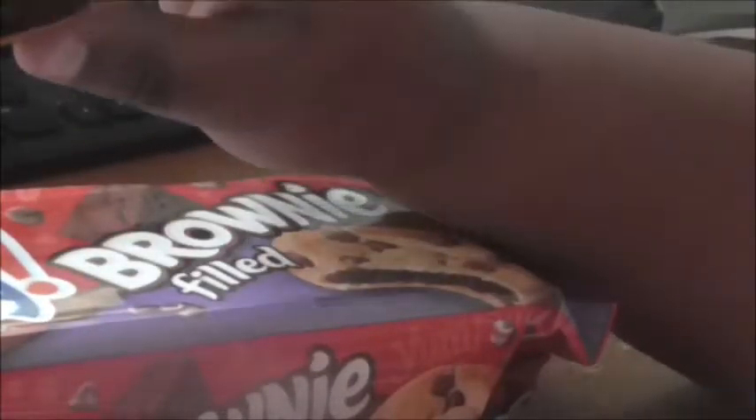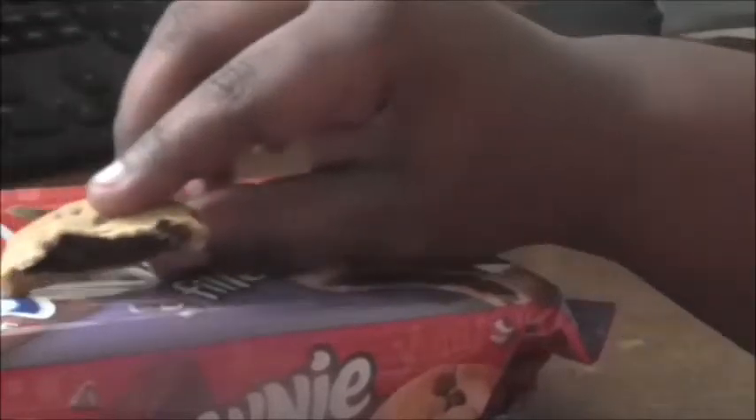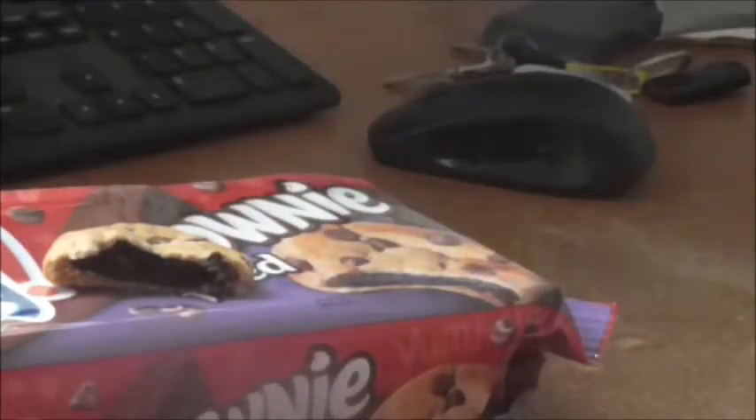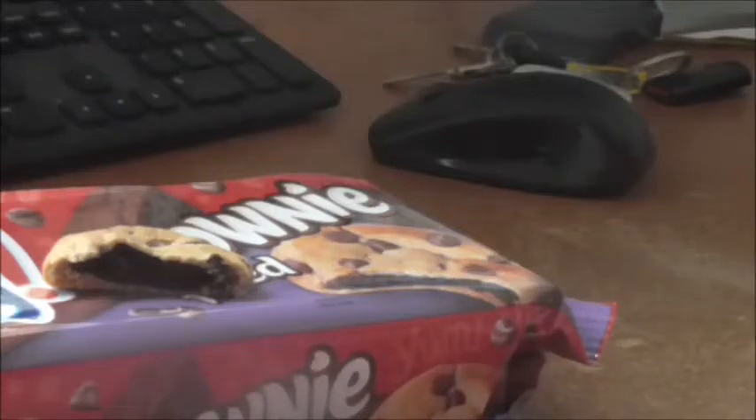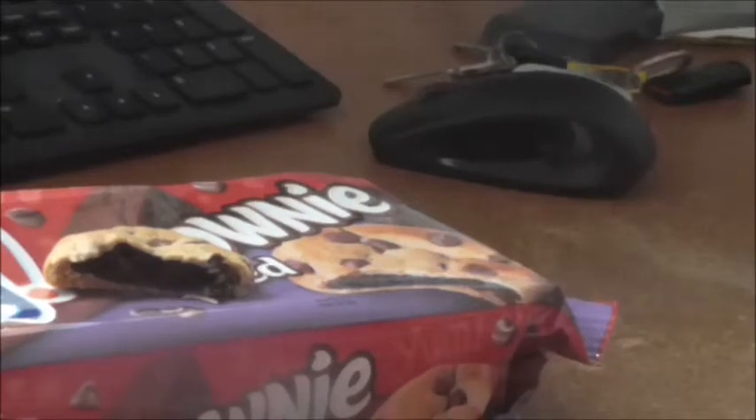On a scale of one to ten, I gotta give these a ten. They're on point. The fudge brownie tastes just like it's supposed to, and you get the chocolate chip taste with a nice soft cookie. Nabisco, you hit it out of the park this time. This is probably only the second thing I've ever rated a ten. Until the next video, please rate, comment, subscribe, and come join me on Instagram for some pictures. Mr. King Review is out.